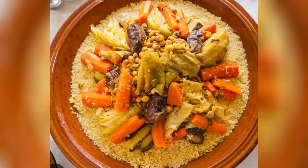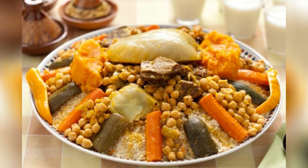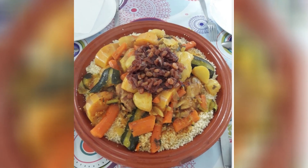1. Moroccan Couscous. This is a traditional Berber dish made from durum wheat semolina, accompanied by vegetables, meat — usually lamb — and spices. It is a deliciously fragrant dish.